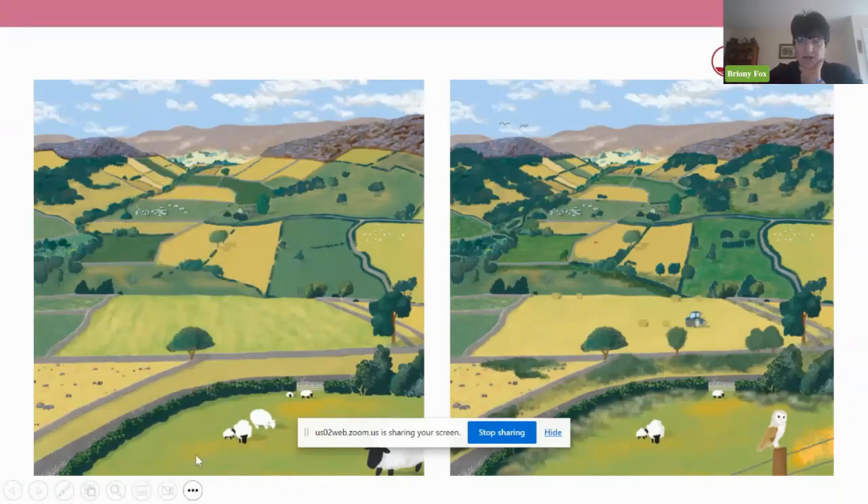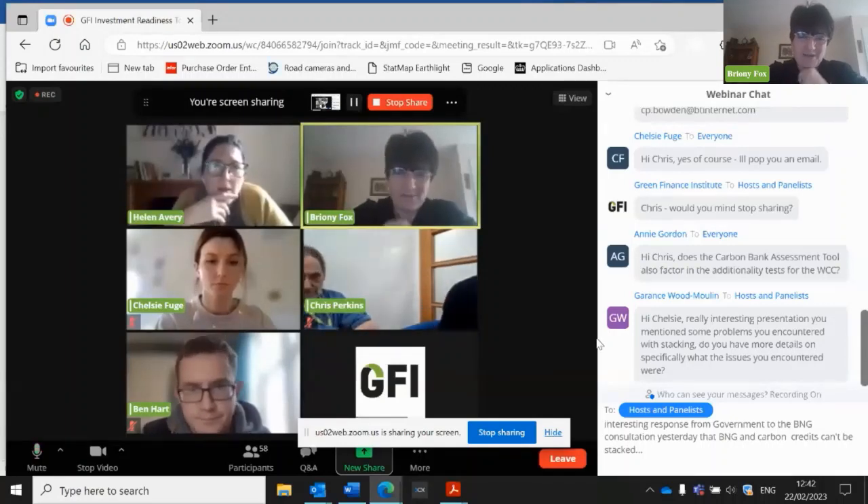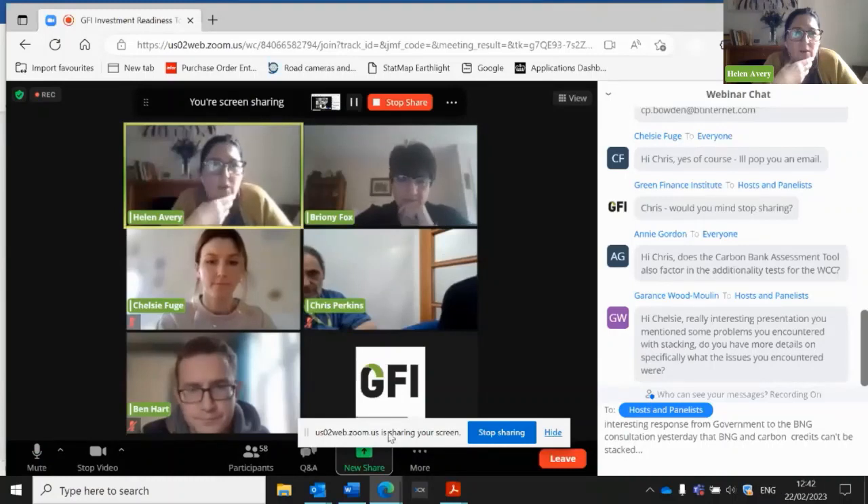Before we move to Ben, I just want to ask about something Bryany and I discussed previously — the importance of ground truthing. You had baselining done using satellite imagery, but there was a really important role for ground truthing — I wonder if you could share about how you did that.